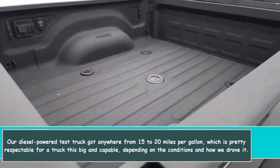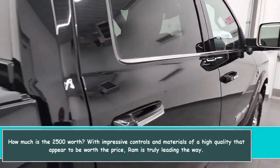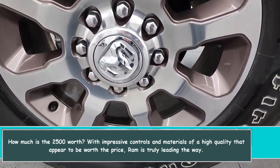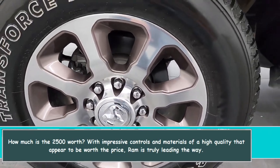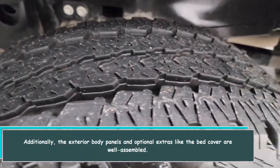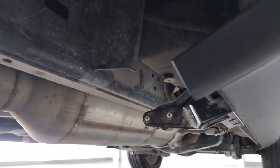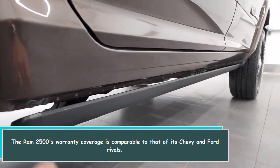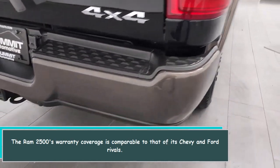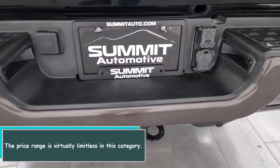With impressive controls and high-quality materials that appear to be worth the price, RAM is truly leading the way. The exterior body panels and optional extras like the bed cover are well assembled. The RAM 2500's warranty coverage is comparable to that of its Chevy and Ford rivals, and the price range is virtually limitless in this category.